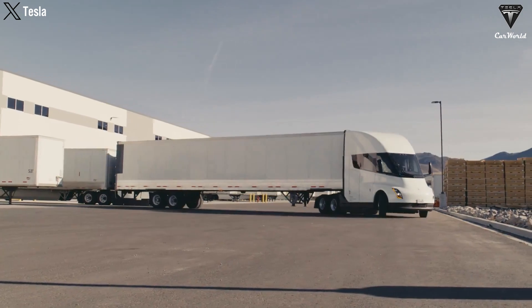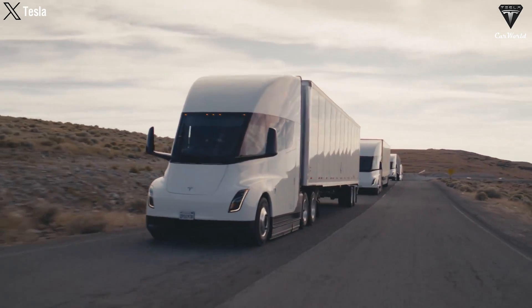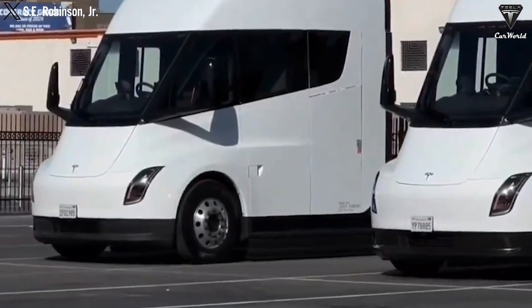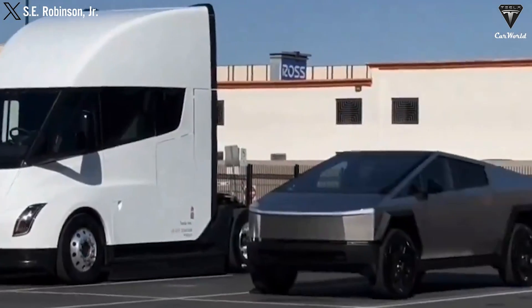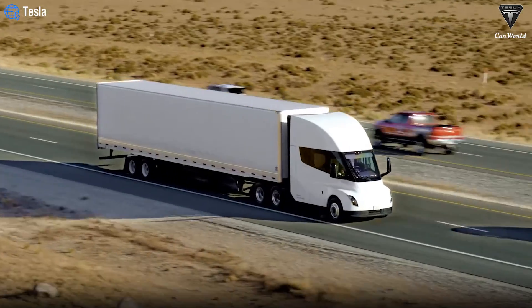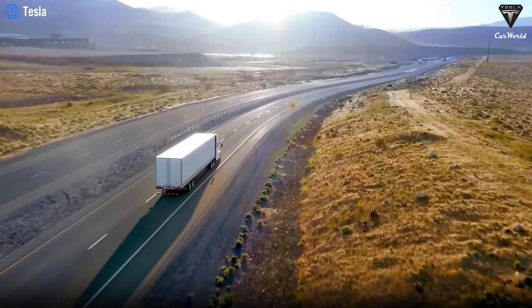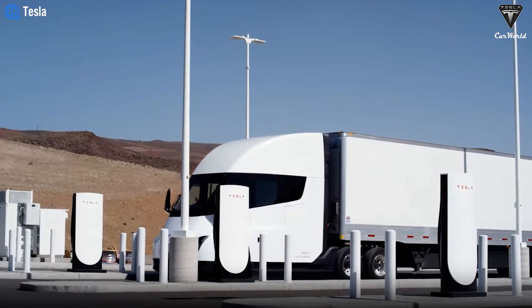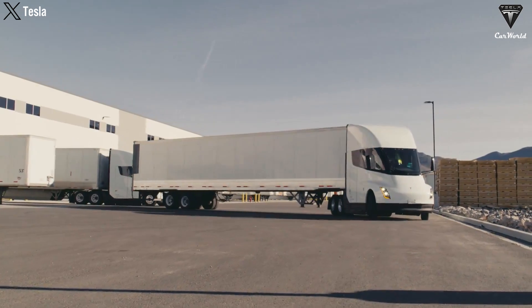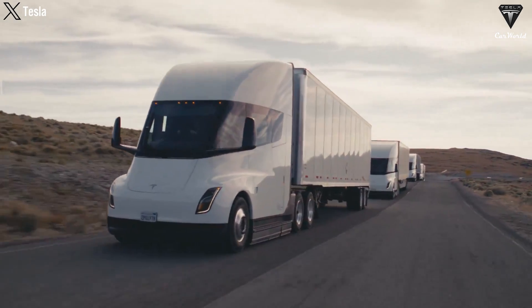The Tesla Semi is an attractive choice for fleet owners as a fully electric vehicle with inherent advantages over internal combustion engine counterparts. Tesla vehicles are even more appealing due to systems like Autopilot and FSD, which greatly enhance capabilities, safety, and convenience. Needless to say, with Autopilot and FSD, the Tesla Semi could truly be a groundbreaking vehicle.